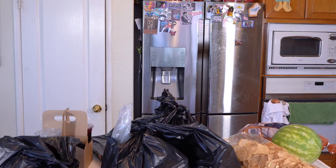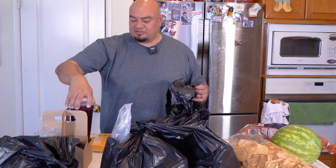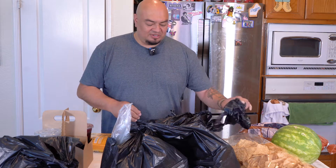All right, we're rolling. This is all the stuff I got from NorthGate today on my shopping trip. We got two Agua Frescas — we're gonna do some spiked Agua Frescas by the pool, that'd be nice. We got the fish, a whole snapper.